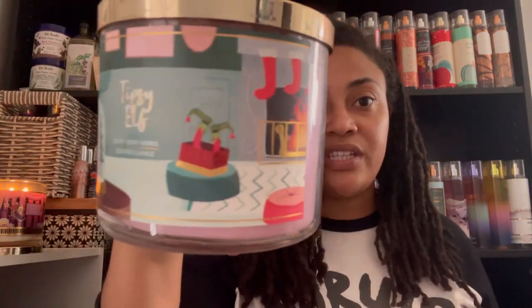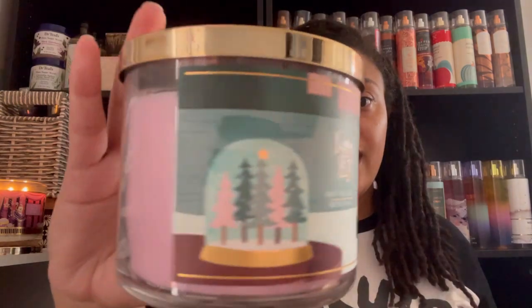We're going to start with the Tipsy Elf — very cute packaging, and I love the pink wax on this, very pretty. The scent notes are merry vanilla, jolly nutmeg, and a sneaky elf with a heavy splash of rum. Honestly, on cold I don't really like it. It feels like the rum is messing with the candle. This is something I feel has the potential to grow on me — the more I smell it the more I might like it — but right now I'm not the biggest fan.